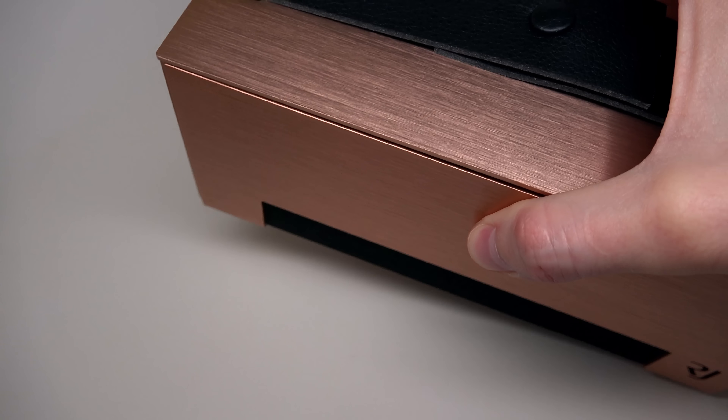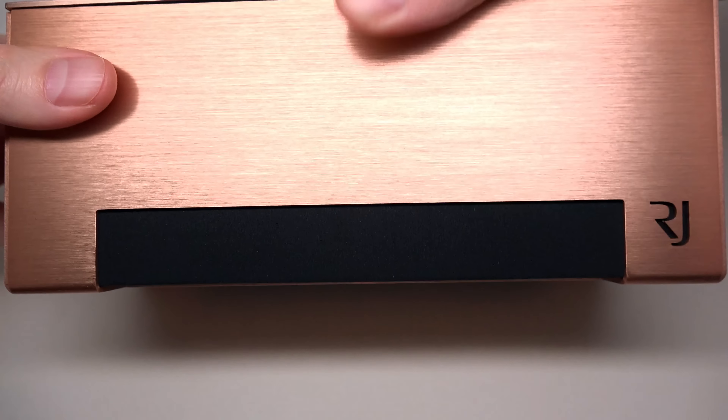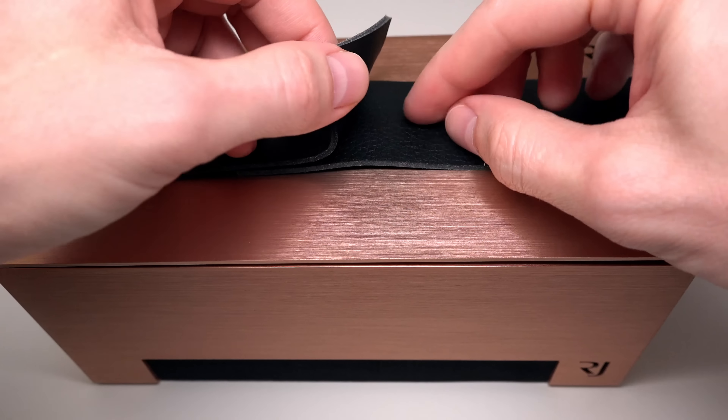Wow, it's a really expensive watch. Never saw nothing like that. It looks like a copper inner box. Nice. Okay, if you're ready — one, two, three.